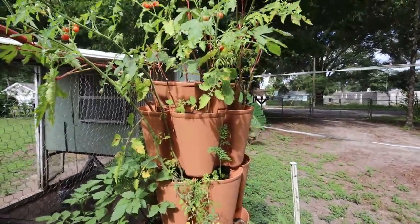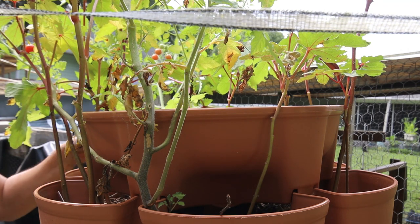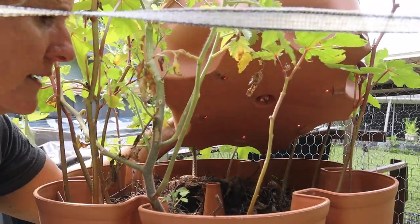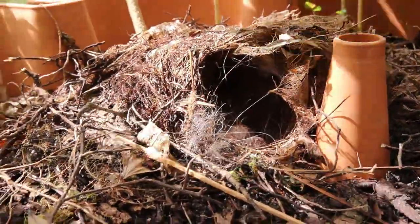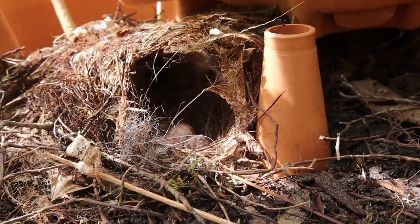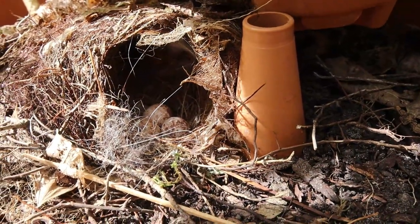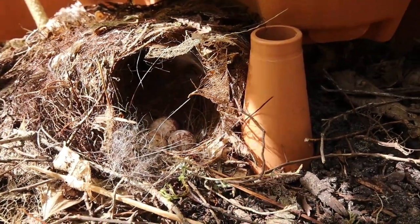I'll show you the bird nest. The bird nest in the top of the green stock is just underneath the water. Let's see if Mama's in here — oops, she just went out. Got three little eggs in there. I don't know if you can hear that Mama bird behind me, but she is screaming. She is not happy with me.